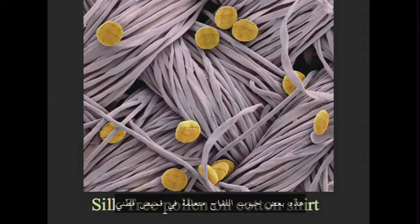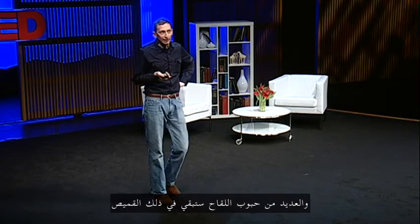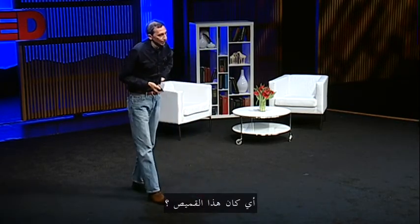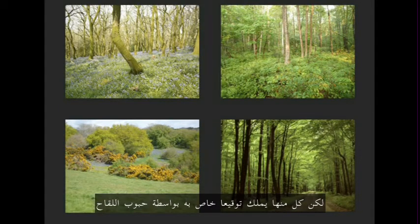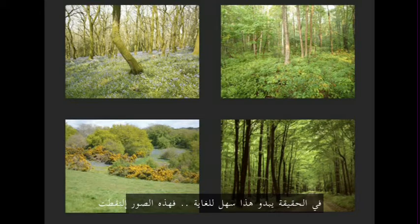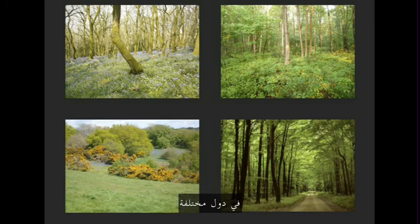This is some pollen embedded in a cotton shirt, similar to the one that I'm wearing now. Much of the pollen will still be there after repeated washings. Where has it been? Four very different habitats might look similar, but they've got very different pollen signatures. Actually, this one's particularly easy — these were all taken in different countries.